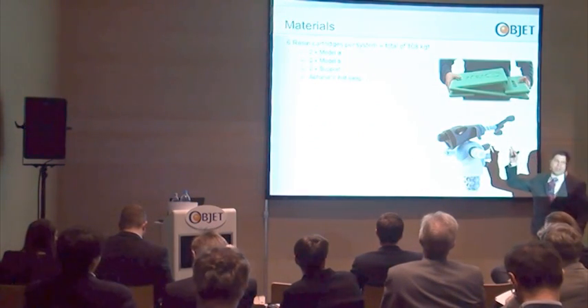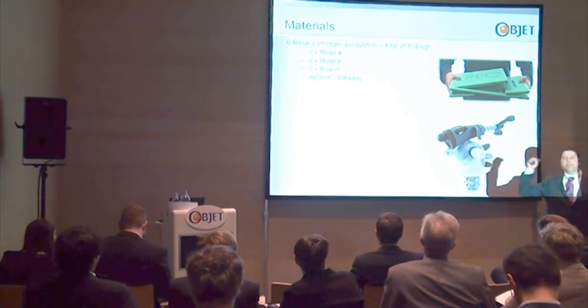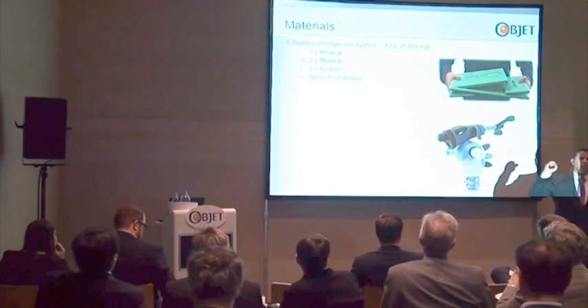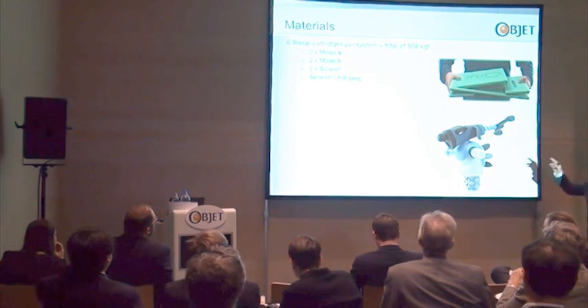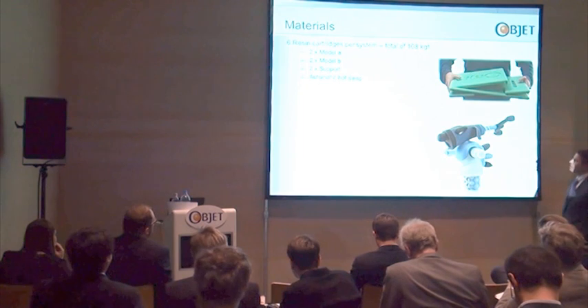In this system, we have 108 kg of resin. On the biggest system we have so far — just to compare — on the Connex 500, we have 14.4 kg of resin. So this system, in terms of ability to support long jobs and big assignments, is the key.